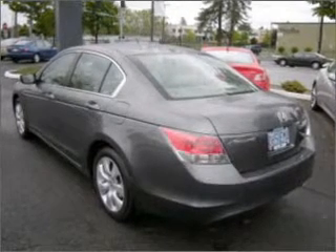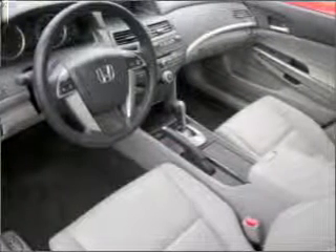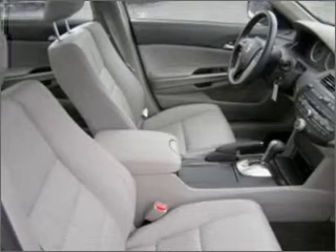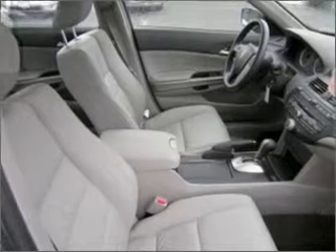With an efficient 4-cylinder engine that responds smoothly to its 5-speed automatic transmission. Stand out from the crowd with premium wheels. The anti-lock braking system will help deliver you safely to your destination.